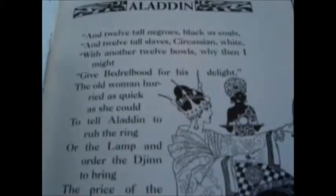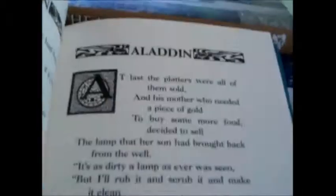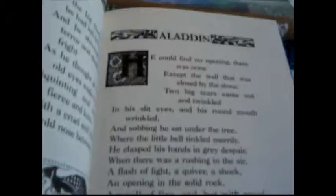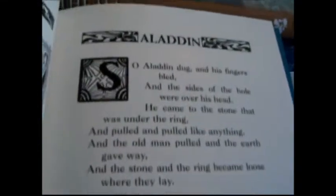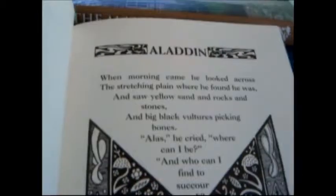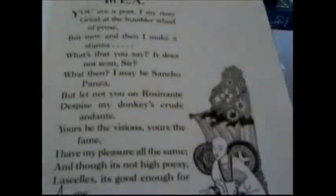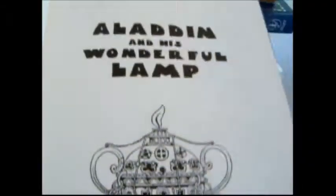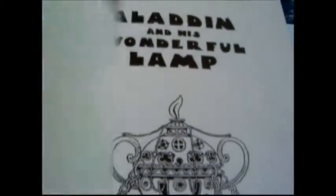There are ornamental headers, initials, and partial borders — in all, a unique triumph of book design and a real collectible. Here are the stories of the slave of the lamp, the sultan's daughter, the twelve negroes black as coal, the pig-headed chinaman, and the evil magician, all brought together in a stunning edition.